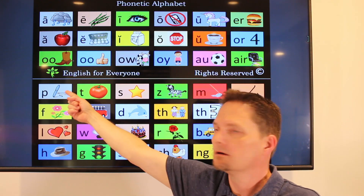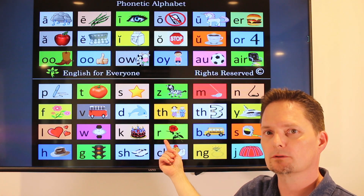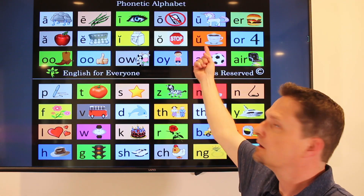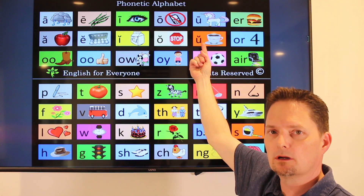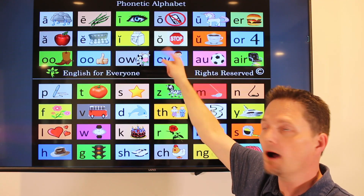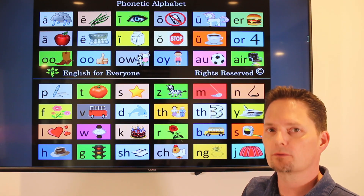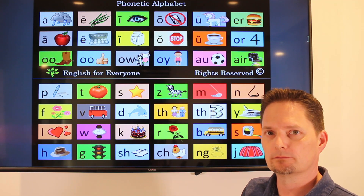Op. Opera. So the first sound is open — ah — and the final sound is closed — uh. Opera. Opera. Opera.